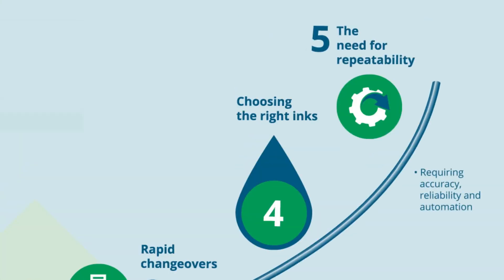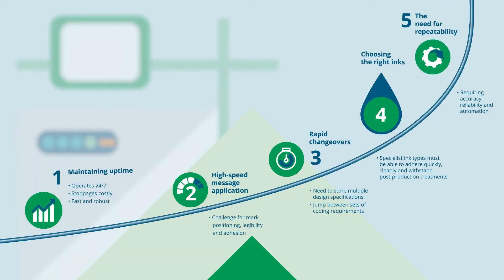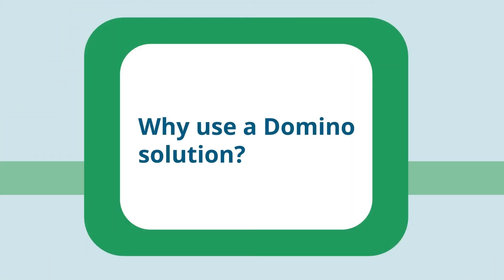When it comes to extrusion lines, repeatability is key, requiring accuracy, reliability and automation. So how can Domino solutions help overcome these challenges?